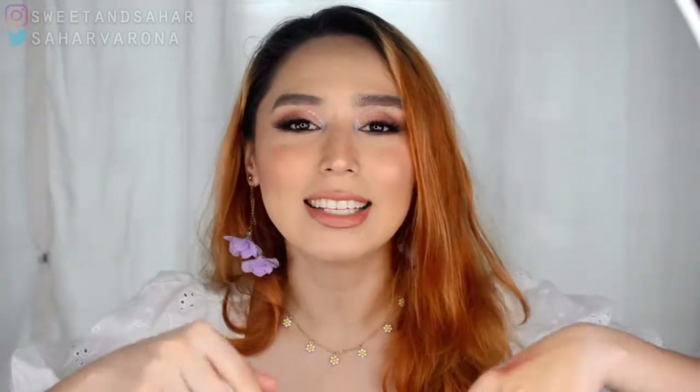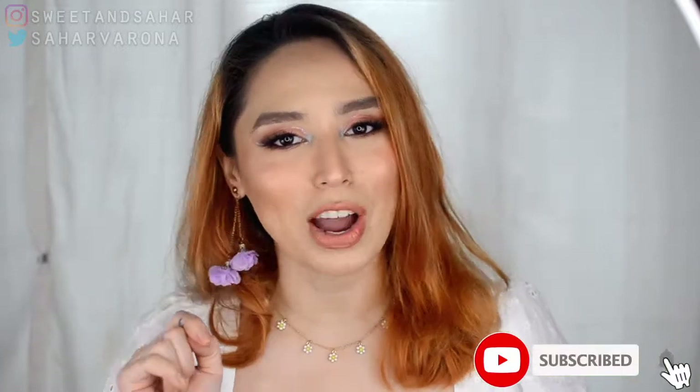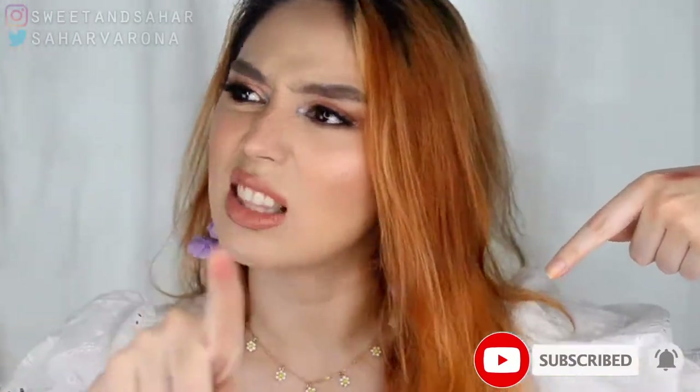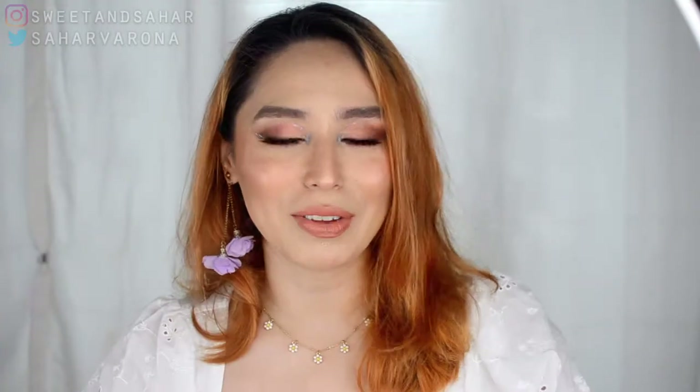That's it, everybody! Thank you so much for watching. I hope you enjoyed the video. Don't forget to comment down below your favorite palette and your least favorite palette in your collection. Subscribe if you haven't already, like this video, ring that notification bell, and I hope to see you in my next video. Bye!